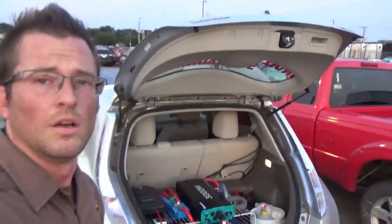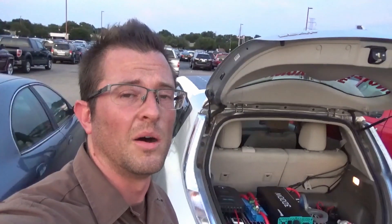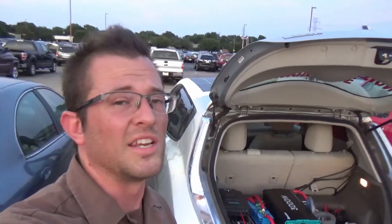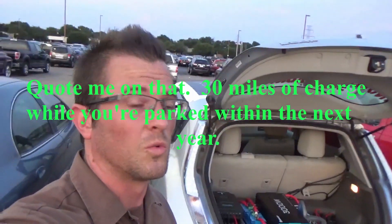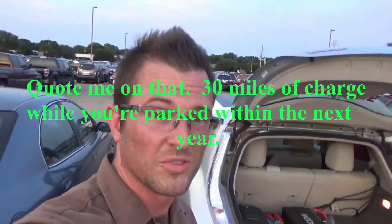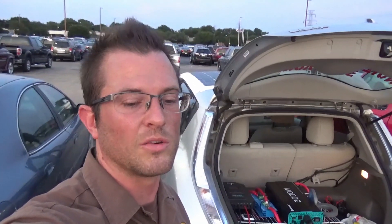17 miles is not bad, but we can easily double that — there's so much space left on here for more panels, and there are way better batteries than the ones I'm using. Go ahead and hit the subscribe button; I update videos every week or two with improvements I make, and I can pretty much guarantee that within the next year I can double that amount of charge during the day. Thanks for watching!